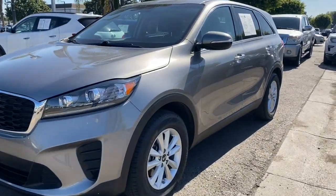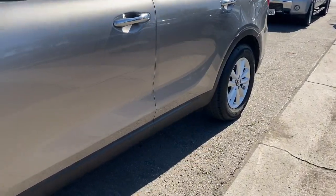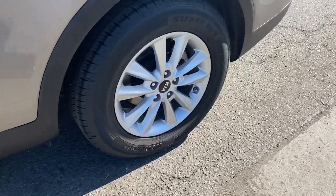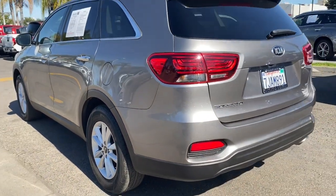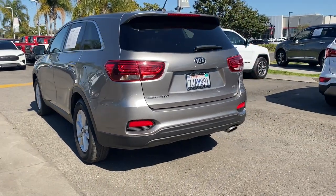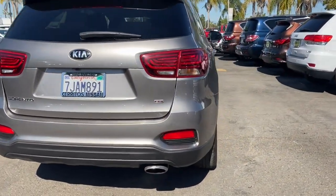Picture yourself in the 2019 Kia Sorento. With less than 60,000 miles on the odometer, this vehicle stands out from the rest. Take a closer look at this stylish Sorento, a smooth-riding road trip cruiser.